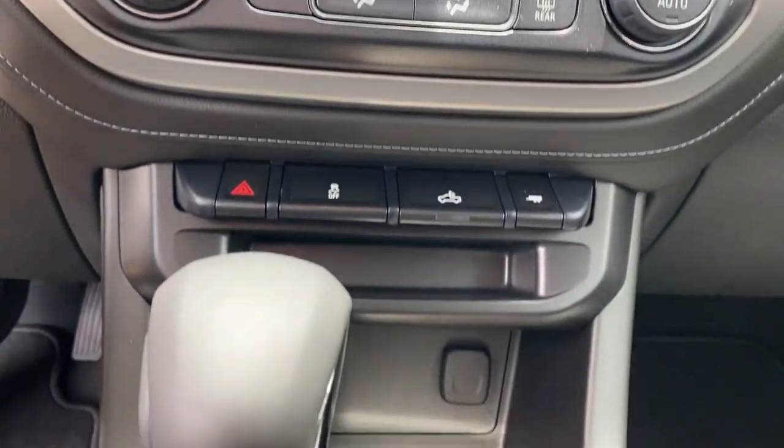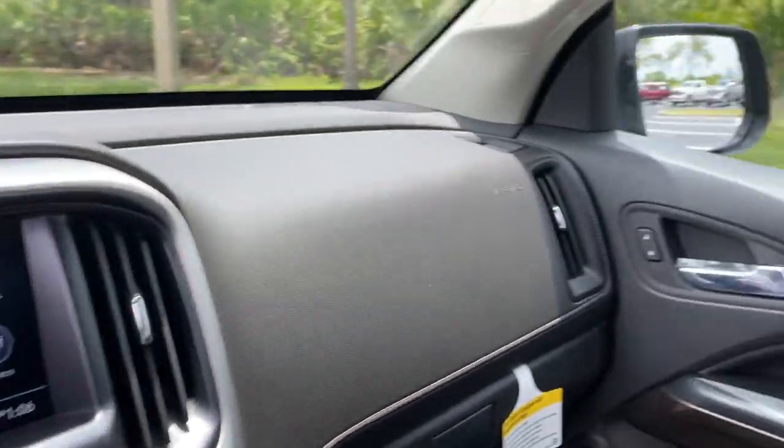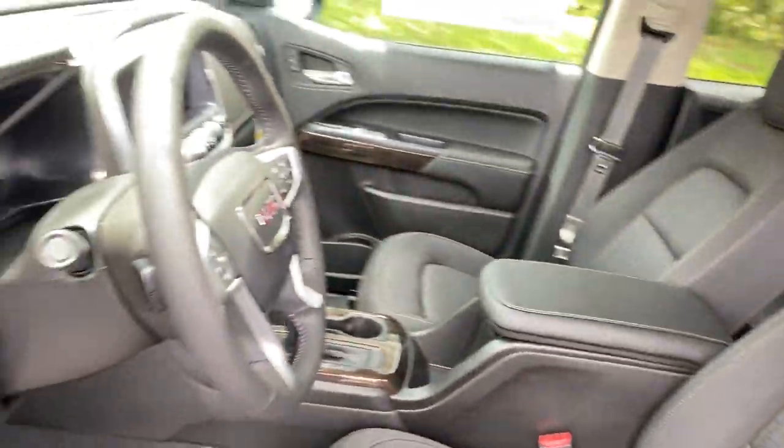Take advantage of the utility and comfort this well-designed canyon has to offer. Come in for a fun and easy test drive. Our team will make it the best part of your day.